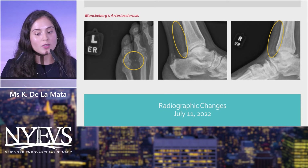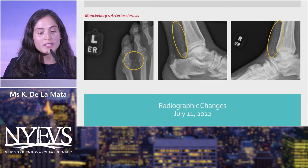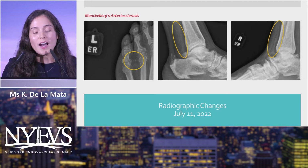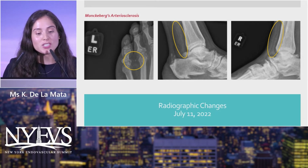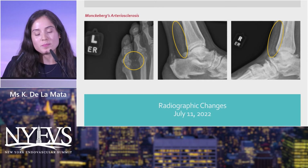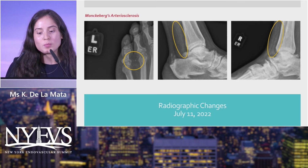Zooming in on the lower leg and foot radiographs, we can note the arteriosclerosis. He had digital calcifications and calcifications along the posterior tibial on the left and the anterior tibial on the right. Even before any diagnostic or non-invasive testing, these findings suggested he could be set up for failure.